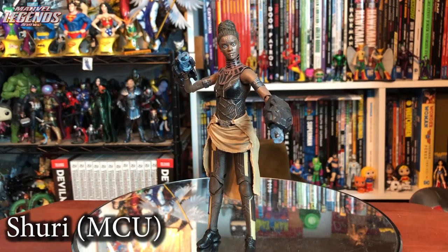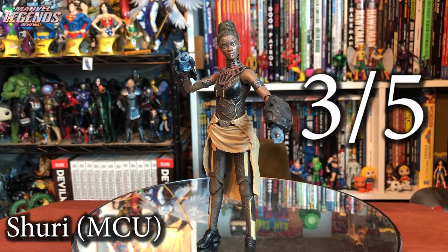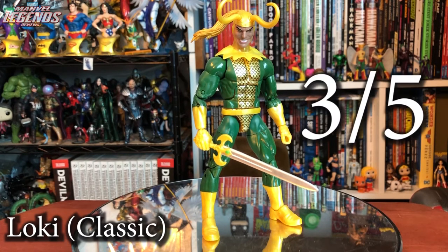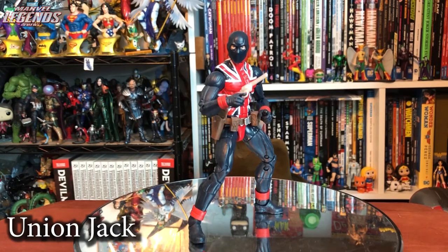MCU Shuri was hotly anticipated — but what is up with the eyes? The sculpt and articulation are good, but those eyes are just staring into your soul. Three out of five. Classic comic Loki is all right — I like the look overall but would have preferred going more modern. Three out of five. Union Jack is pretty sweet using the Bucky Cap mold. Comes with a removable knife, removable gun with both working holsters, nice articulation, great character look. Four out of five.